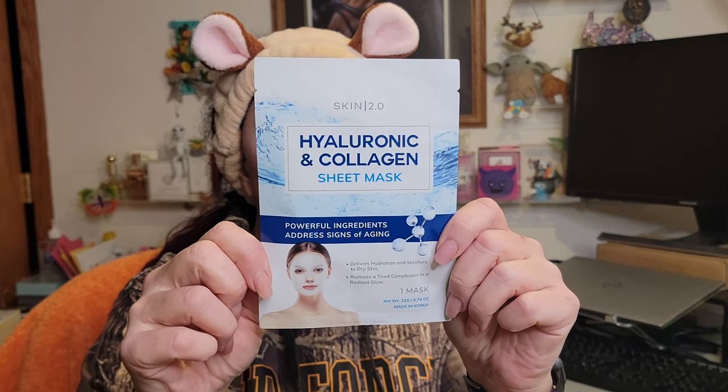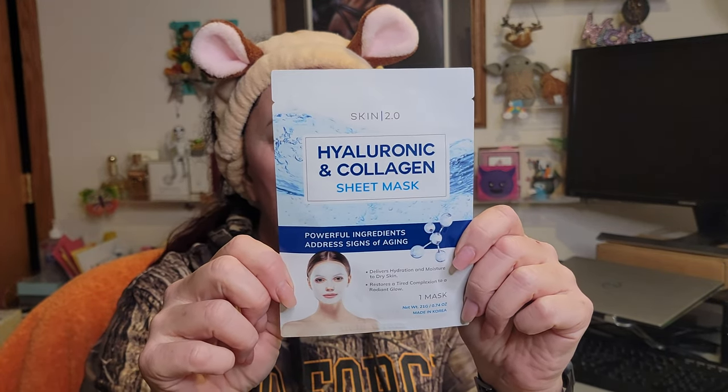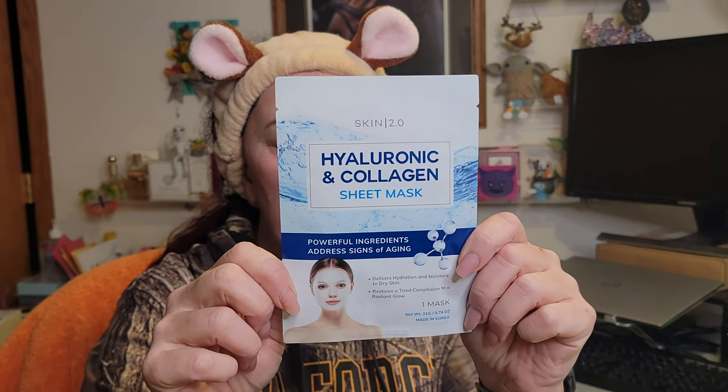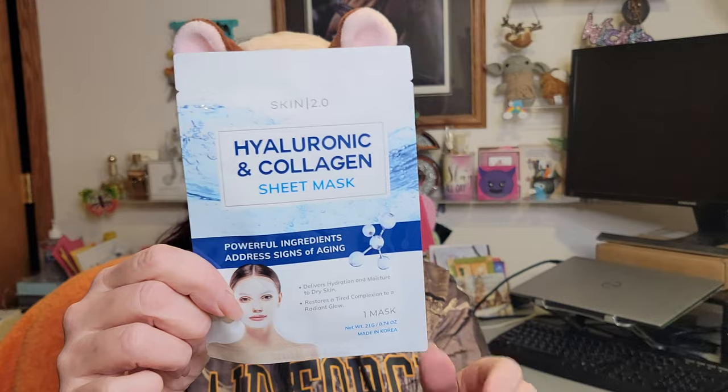Welcome back to the channel — it is Mask Monday! We have a wonderful hyaluronic acid and collagen enhancing mask from Skin 2.0. This is Korean beauty. The mask is cruelty free, paraben free, phthalate free, hypoallergenic, and non-GMO. You leave it on 15 to 20 minutes and no need to rinse. I've used this a couple of times and I really like it.